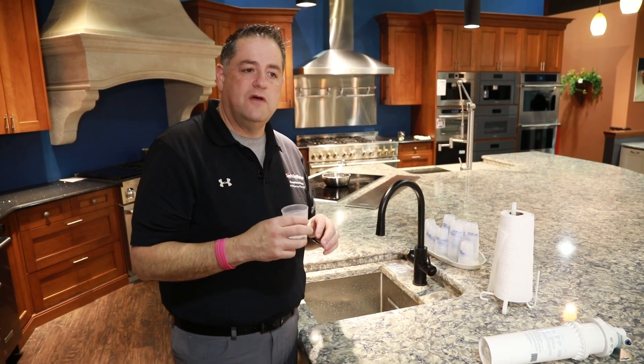If you have any questions about any water filtration systems, be sure to go to donsappliances.com or call any of our locations. Thank you and have a great day.